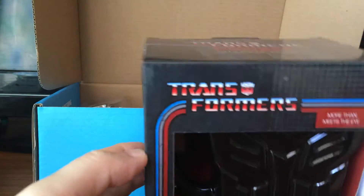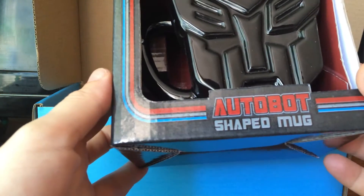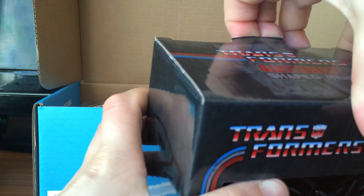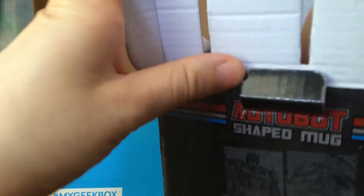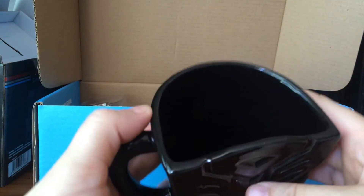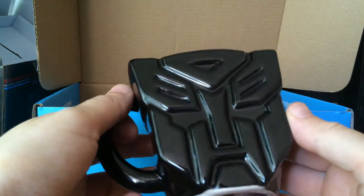We've got a Transformers More Than Meets The Eye Autobots shaped mug. I'm going to open it up so we can have a look. There's the mug.